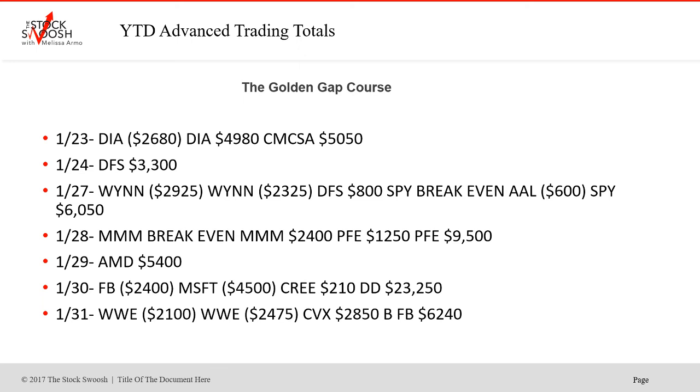Getting into the end of the month: the Diamonds — first trade stopped, second one won. CMCSA was a nice winner. DFS, boom, nice one on the 24th. WIN did not work — two stops on WIN on the 27th. DFS small win, SPY break even. AAL was a loser. SPY big winner, then second trade. MMM was break even first trade, then MMM was a winner. PFE was a winner, and the second trade in PFE was really the biggest drop. The 29th was AMD — nice winner. Facebook was a loser. Microsoft big loser because it doubled up and that just did not work on the 30th. Cree, tiny winner — we did it late. And DD was a big winner, a drop in the afternoon into the close on the 30th.